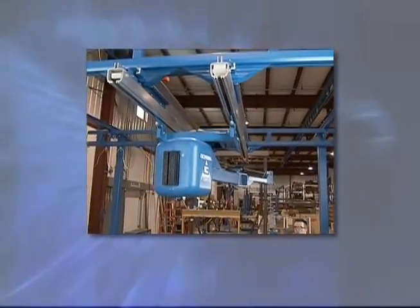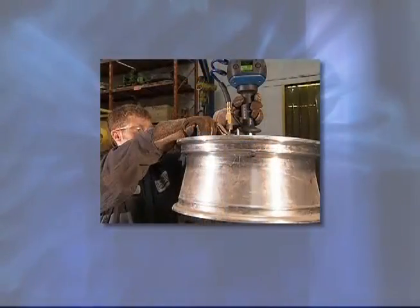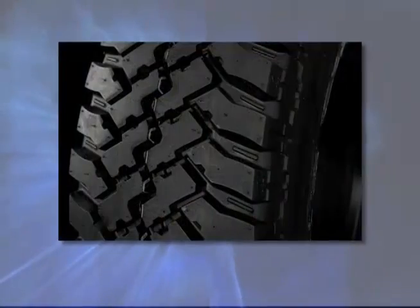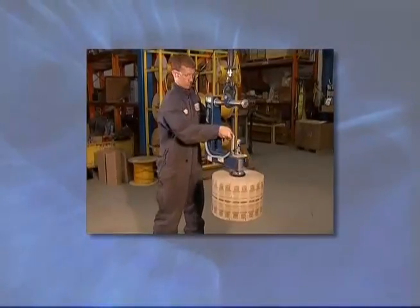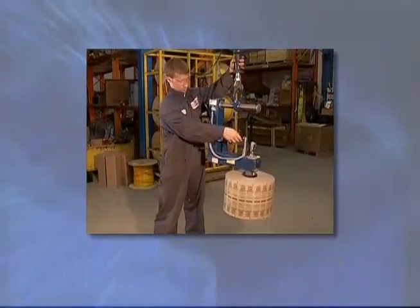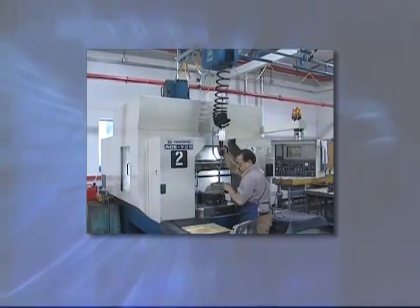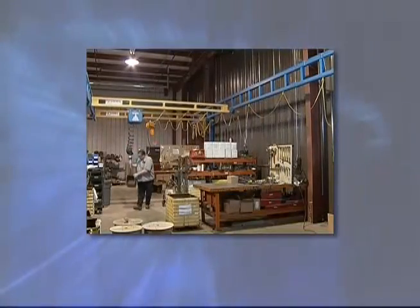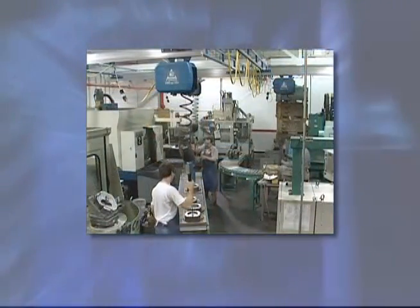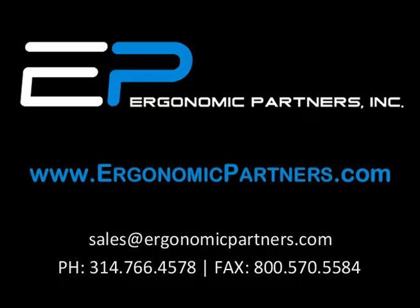Gorbel's intelligent lift devices have made a difference in applications for machining, wheel handling, cutting tables, rubber and tire handling, and in industries such as semiconductor, automotive, and aerospace. Gorbel is the leader in intelligent lifting technology with a proven track record of increasing productivity, reducing product damage, and creating a safer, more ergonomic workplace. When durability, speed, and precision are needed, look to Gorbel's industry-leading line of intelligent lift devices — you'll find that Gorbel is the perfect fit.